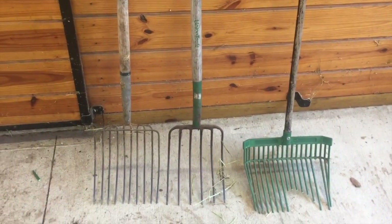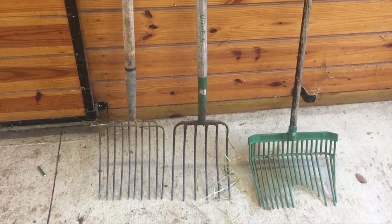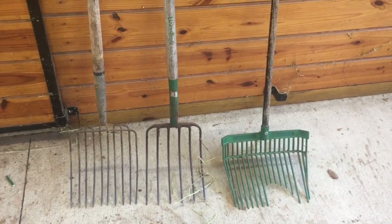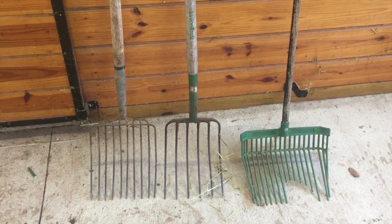Number two: heavy-duty metal-tined pitchforks. As you can see, the plastic ones just don't hold up. Twice the horse means twice the poop.